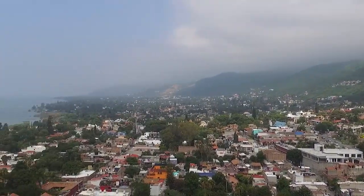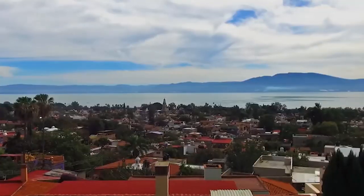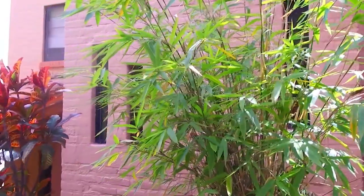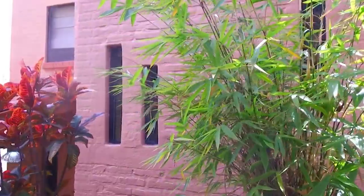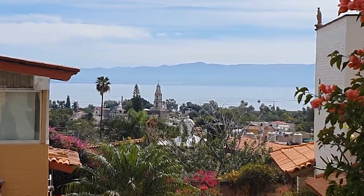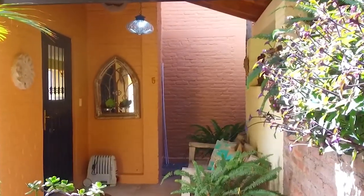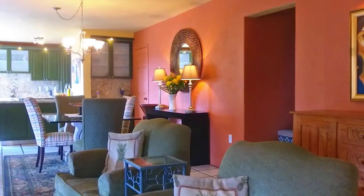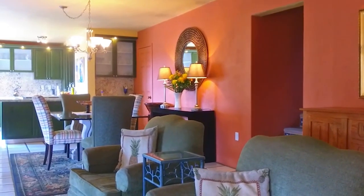Welcome to Casa Linda, guys. This upgraded attached home is in the condominium Ojo de Agua, located only 10 minutes' walk from the plaza, basically right up against the mountains. This house is currently listed at $325,000 US dollars. The house has three bedrooms and 3.5 bathrooms.